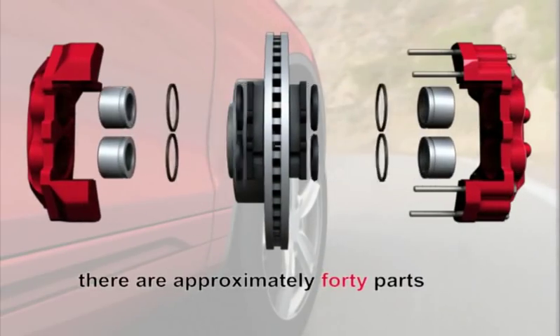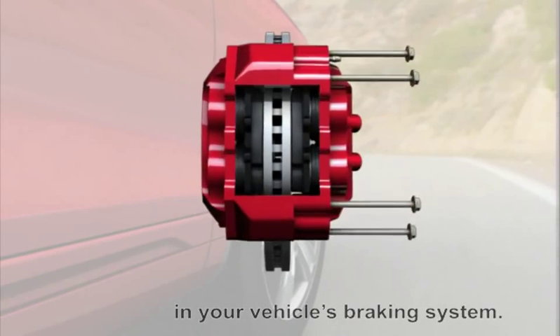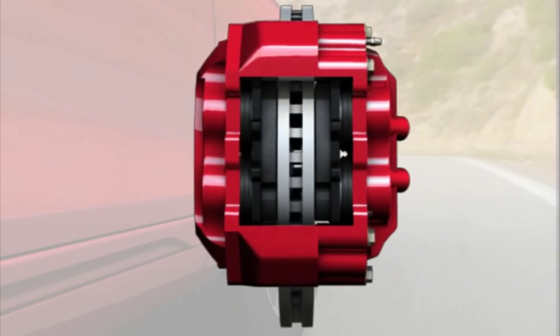There are approximately 40 parts in your vehicle's braking system. When you apply your brakes, hydraulic brake fluid is pushed from the master cylinder through lines into the caliper. That caliper then squeezes the brake pads against the rotors, creating friction which slows and stops your vehicle.